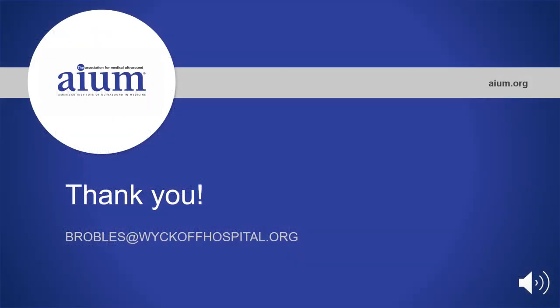Thank you so much for listening to my case report on thrombocytopenia absent radius that we diagnosed prenatally in a female fetus. I would be happy to take any questions via email — my email is listed here — and thank you so much for your time.